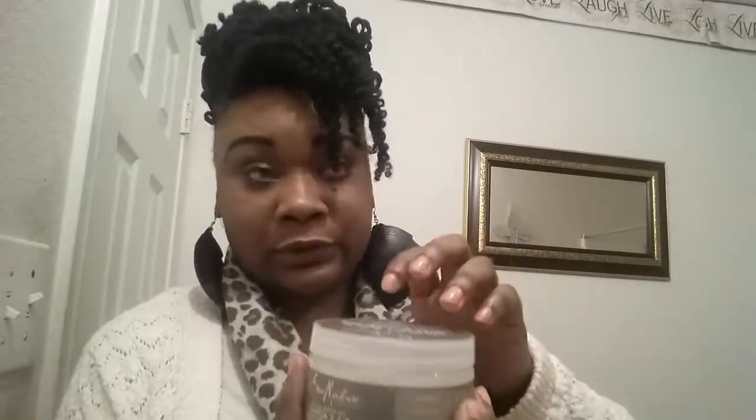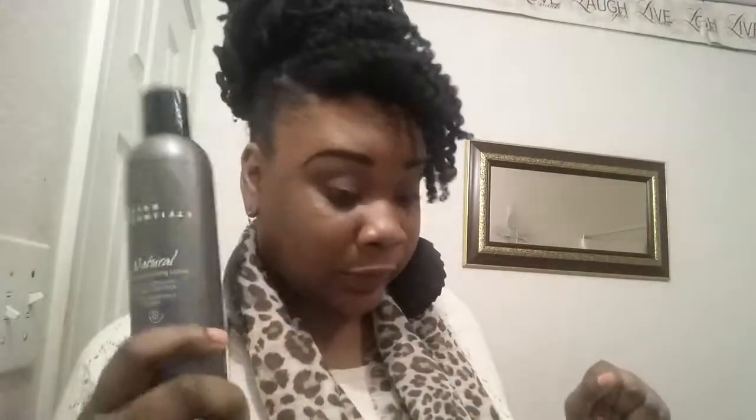I will not be using this anymore. I'm just gonna have to buy my products at two different stores because they do sell my Taliah Waajid at the beauty supply store, but sometimes I just want a one-stop shop. Yeah, please get the Design Essentials for your hair — it is so awesome.